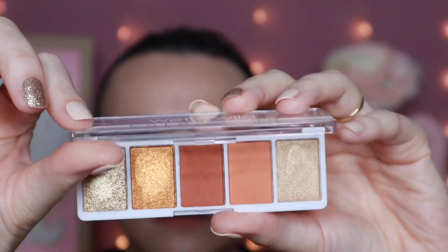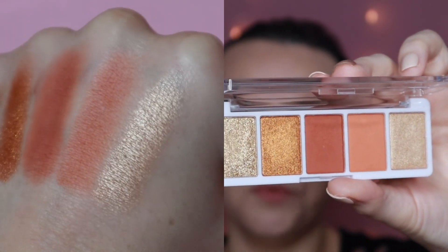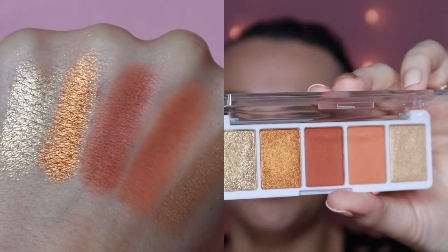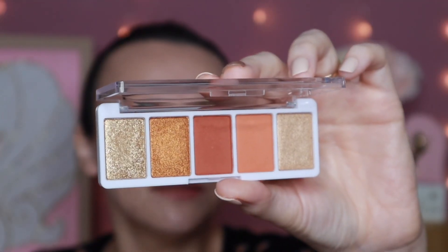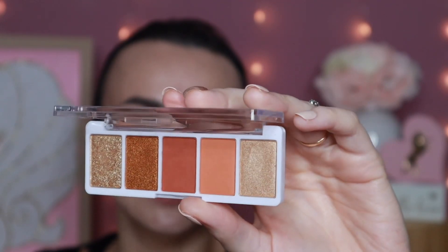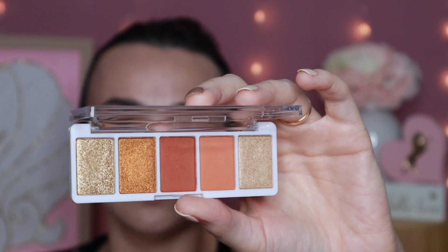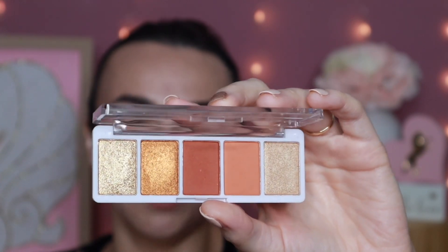This is from Wet n Wild. This is their Color Icon Five Pan Shadow Palette, and this one is Sundaze. Really beautiful warm fall tones — another great way of not breaking the bank to participate in fall eyeshadow looks. Just absolutely stunning and excellent quality, and I believe these are also around the four or five dollar mark as well.